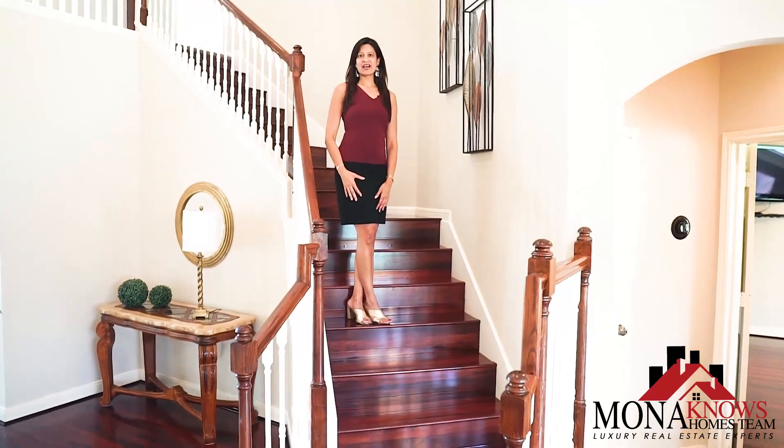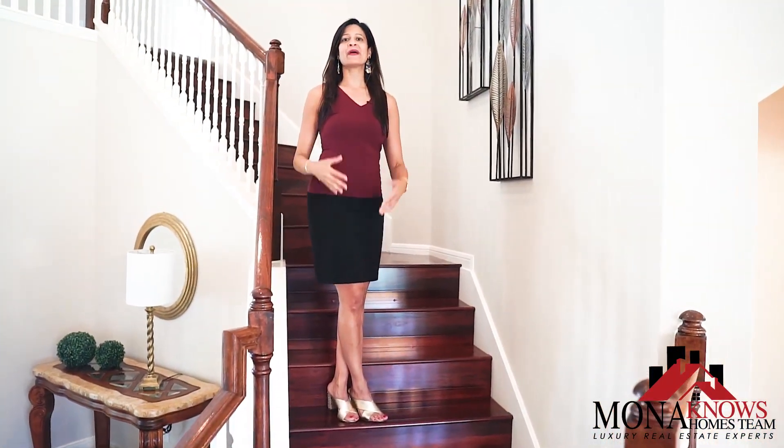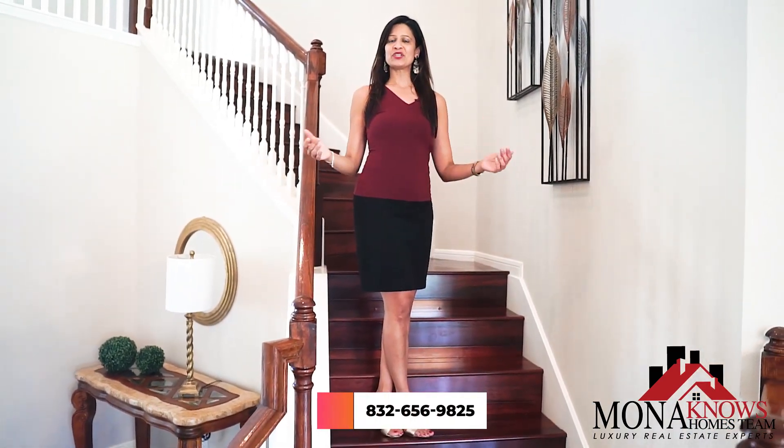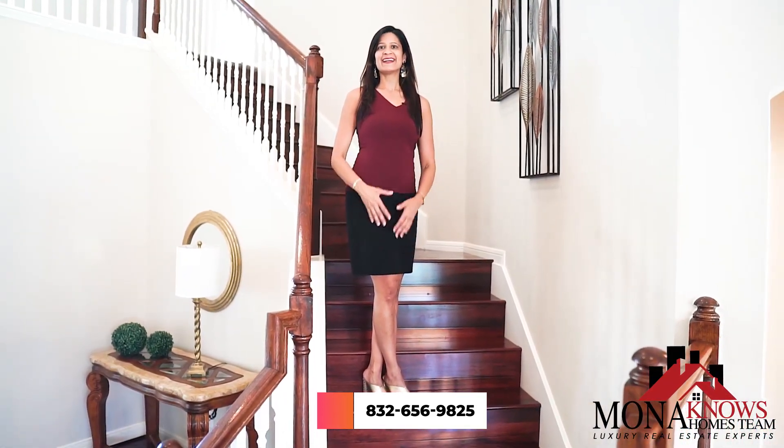If you're looking to sell your home for top dollar or you're looking to buy a home at the best price, please contact the Mona Knows Homes Team at 832-656-9825 today. Thank you!